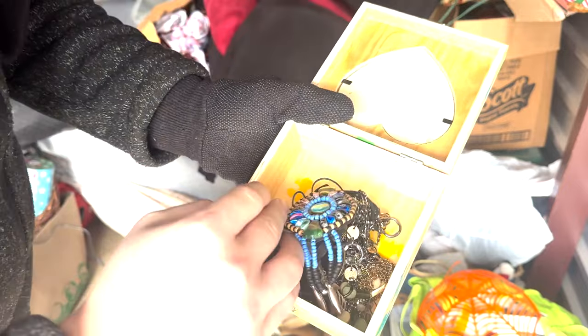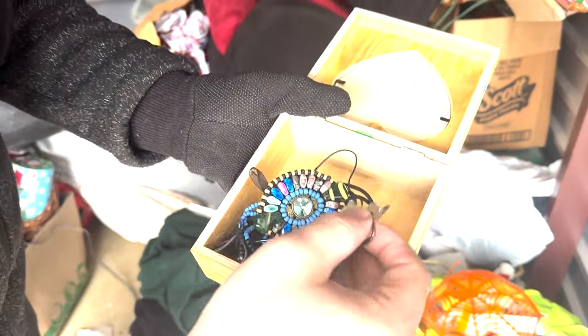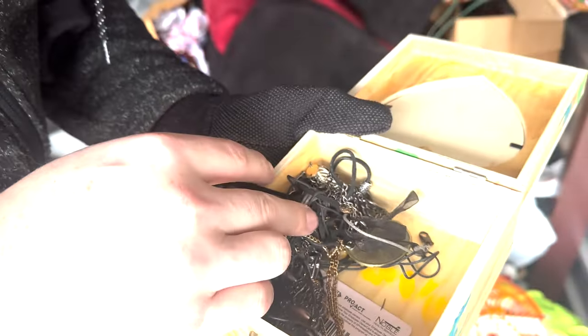Now we got some jewelry - heck yeah! Dude, that's quite a bit of jewelry - look at all that! I don't know if any of it's actually like real gold but heck yeah, we'll have to put this aside to see.